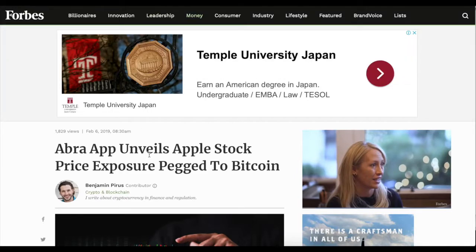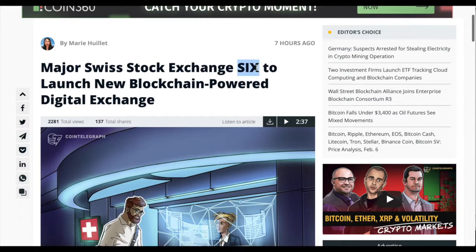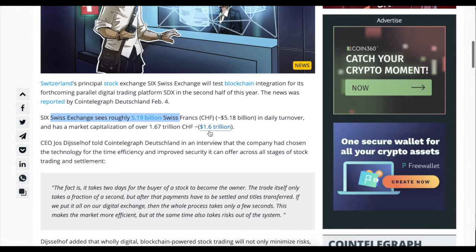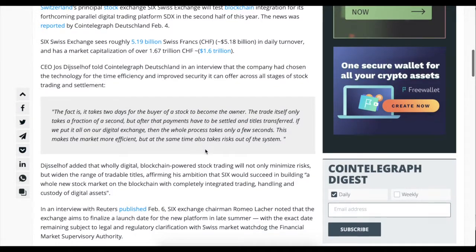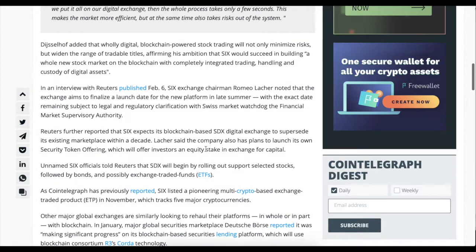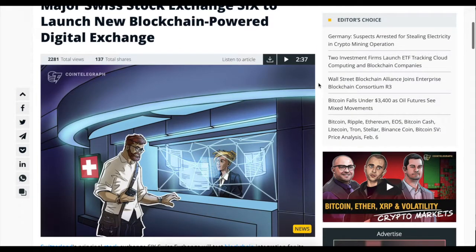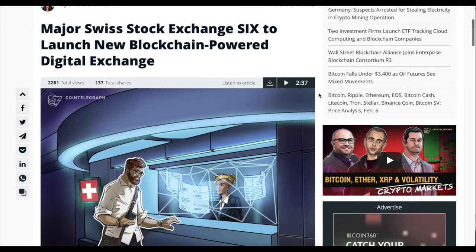Another major news: the Swiss Stock Exchange, SIX, is launching a new blockchain-powered digital exchange. This exchange has roughly 5.2 billion dollars in daily turnover and a market capitalization of over 1.6 trillion dollars. If they bring their client base into digital trading, we could see a significant liquidity boost. Many customers may come in, and Europe still has a lot of untapped resources for crypto.